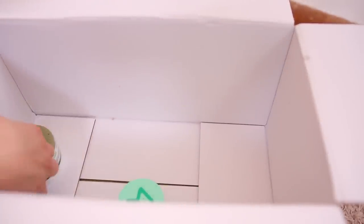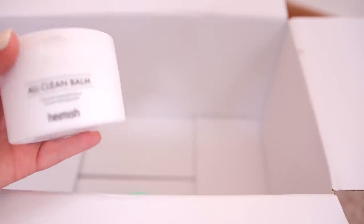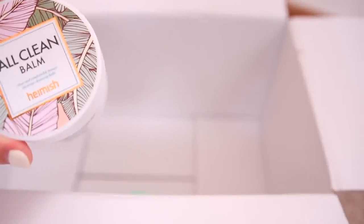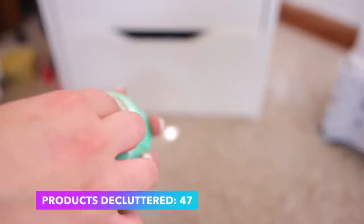I have some mud masks in here too. I have this Teami Blends one — I've had it for about a year and it works really well, the ingredients are great, but it's drying out really bad so I'll declutter. The Heimish All Clean Cleansing Balm I also really enjoy but I have so many — I haven't used this one yet so I'll declutter it. I also have this Kinship Mint Mud Mask — I'm going to go ahead and declutter that as well since I kept quite a bit of masks that I really love instead.